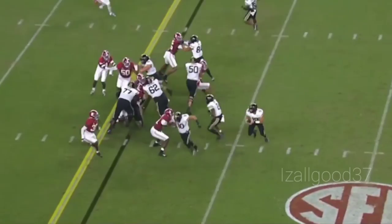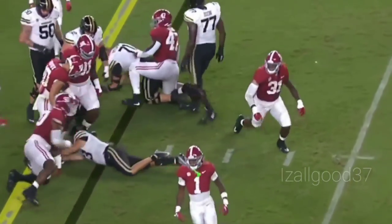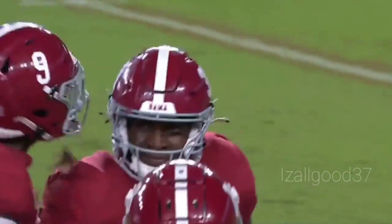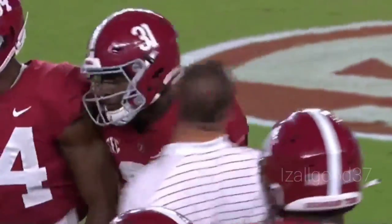They're going to snap it. They'll have the quarterback keep, he'll try to get to the first down mark — and he didn't get there. Bama stops him. Will Anderson Jr. making the hit. And Bama will take over on downs deep in Vanderbilt territory.